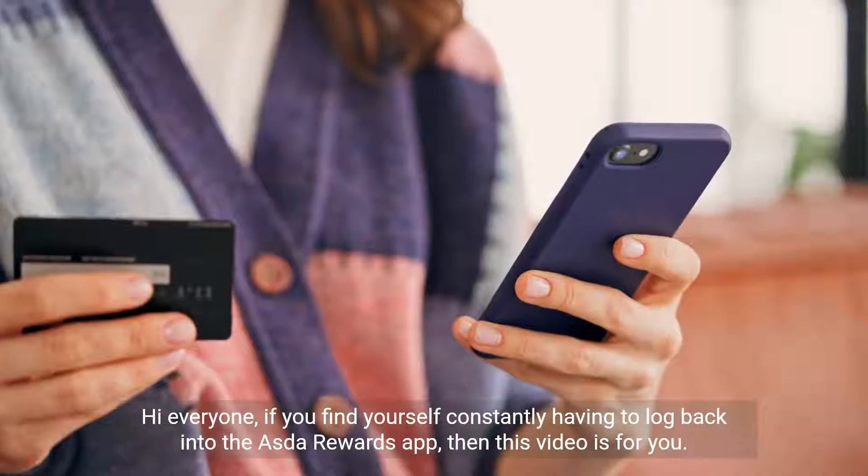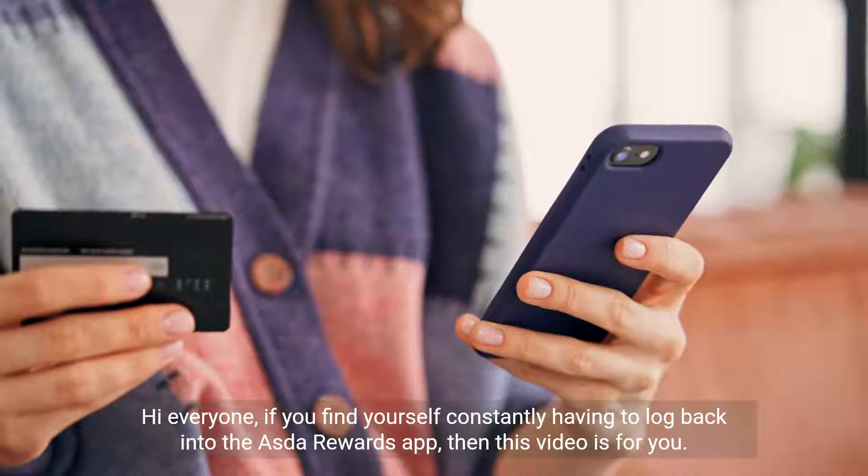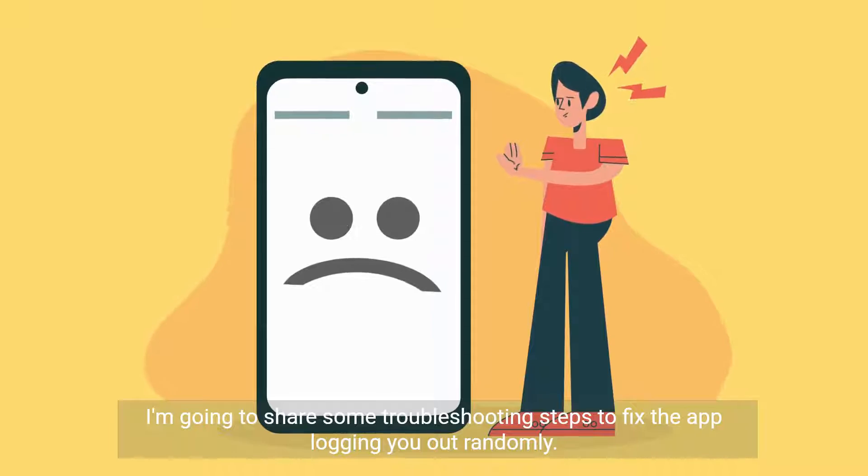Hi everyone, if you find yourself constantly having to log back into the Asda Rewards app, then this video is for you. I'm going to share some troubleshooting steps to fix the app logging you out randomly.